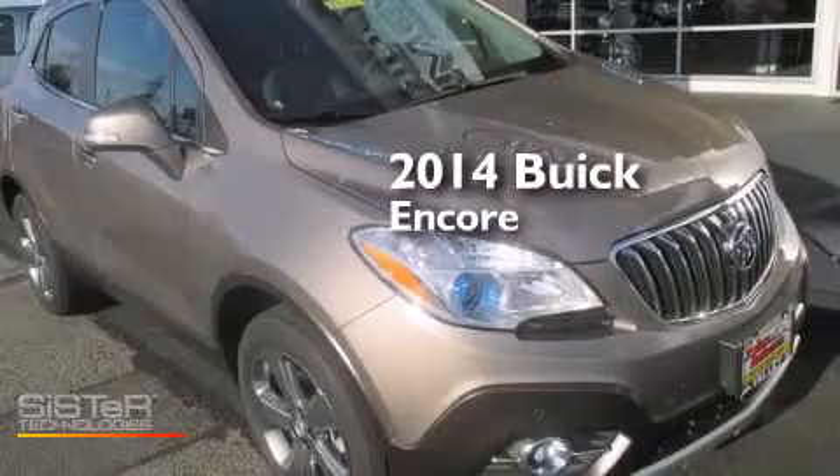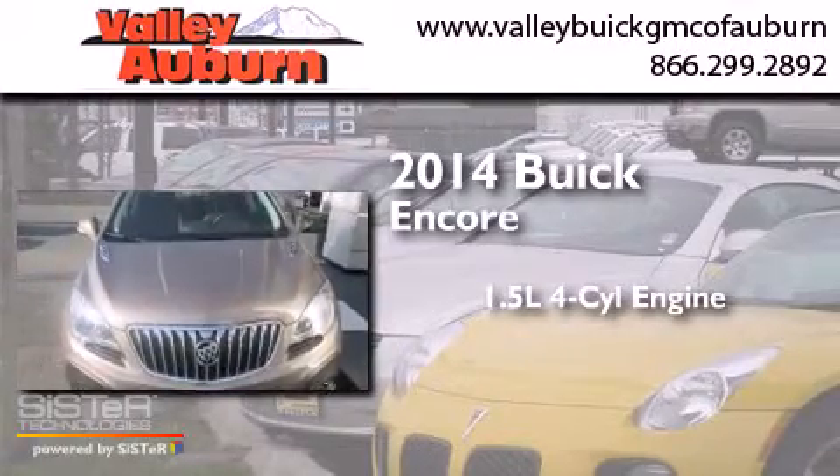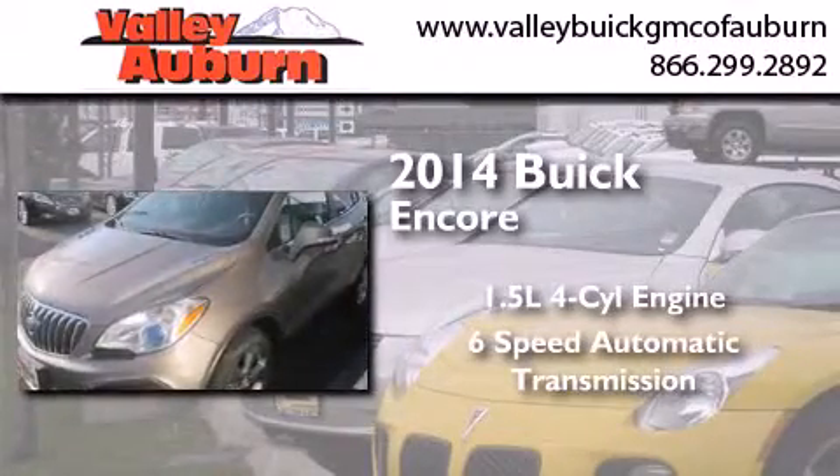This is a brand new 2014 Buick Encore. It has a 1.4 liter four-cylinder engine, a six-speed automatic transmission, and all-wheel drive.